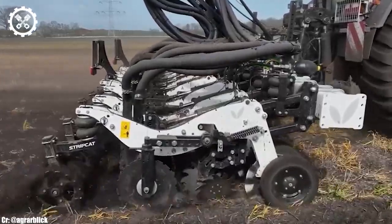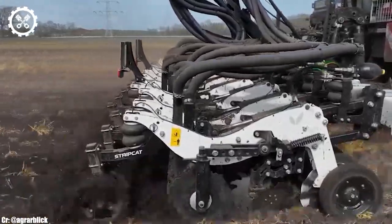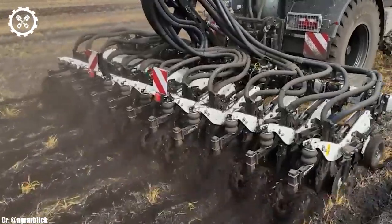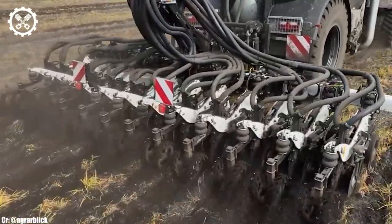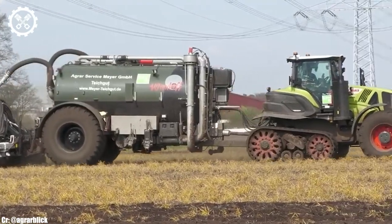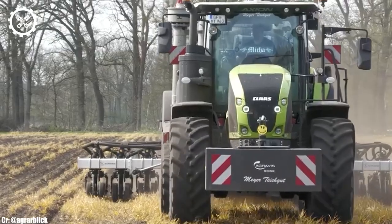One of the standout features of the CLAAS Axion 960 is its robust construction and durability. Built to withstand the rigors of heavy-duty fieldwork and versatile enough to handle various implements, this tractor is engineered for longevity.